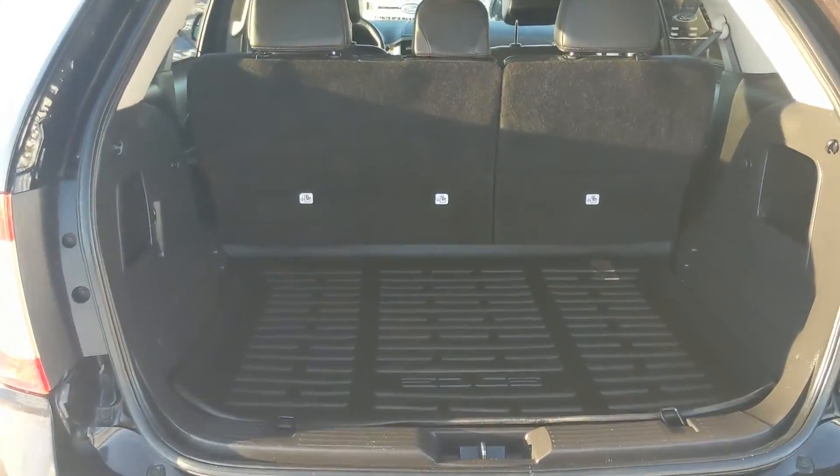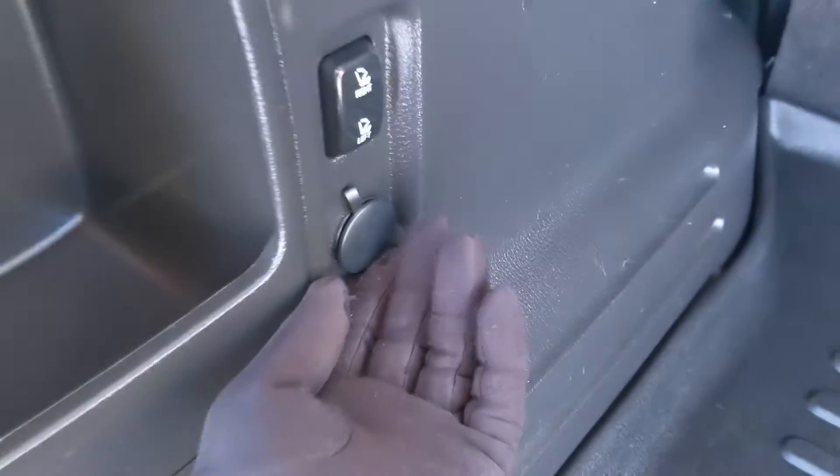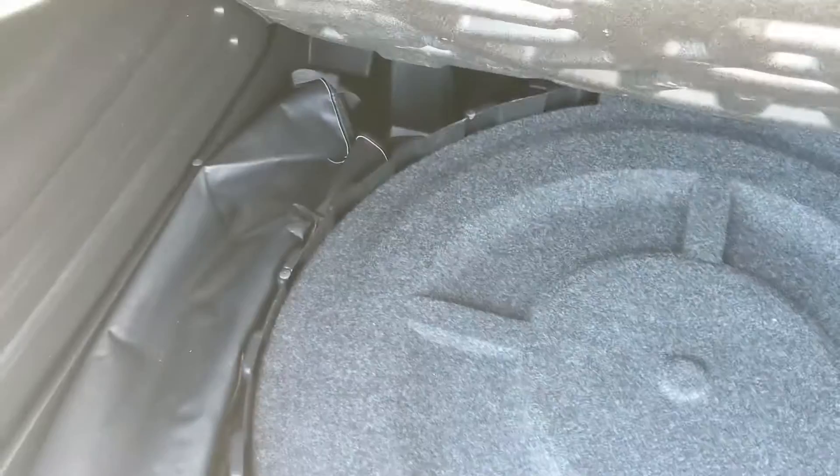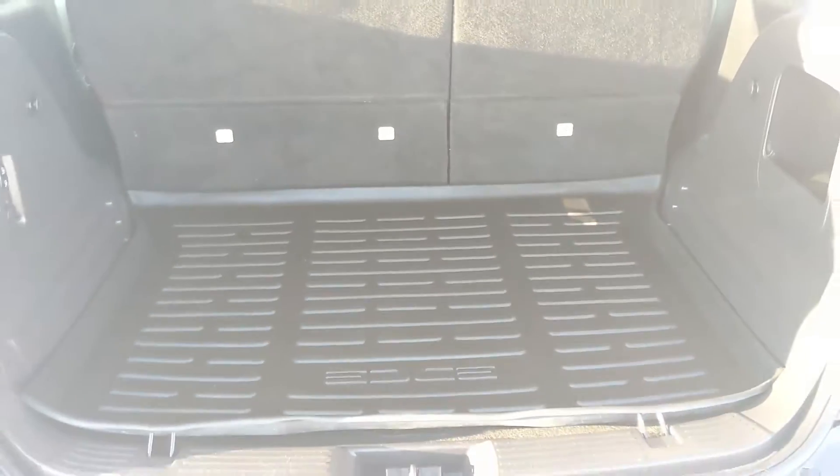Looking inside first at the back, we have a pretty spacious cargo area that can be expanded by folding down the rear seats. You have power buttons to do that from back here, along with a 12-volt outlet. Underneath this cargo cover you have your spare tire with some compartments around it for extra storage.